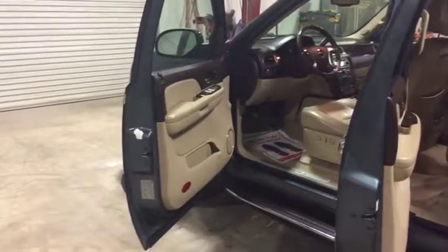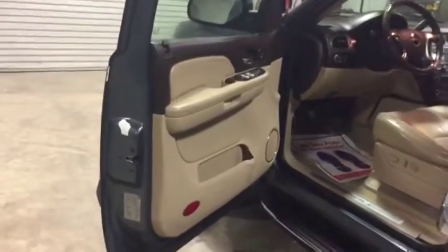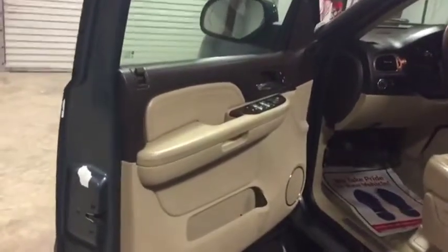We're going to do a walk-up video on this 2007 GMC Denali, all-wheel drive. You heard that right — hard to find a nice all-wheel drive. It's a pretty clean one for you.